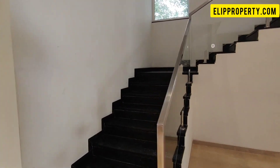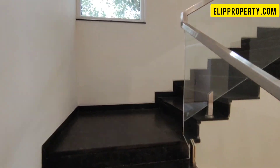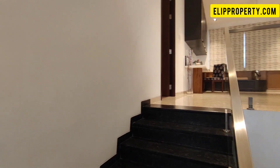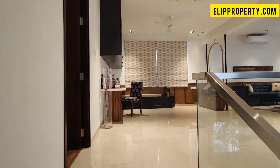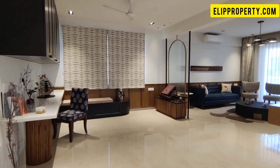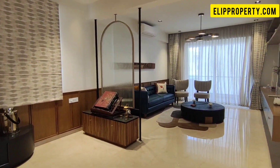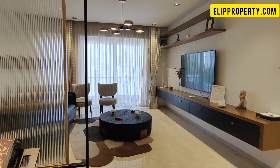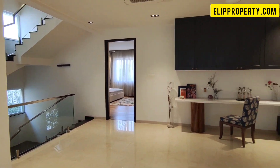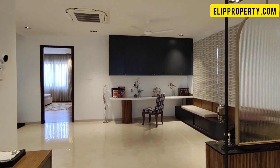I will now cover the first floor area. The first floor area is 1,518 square feet. This floor includes a study room and a home office space.